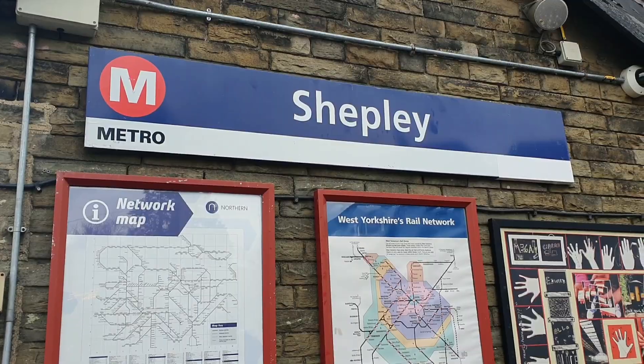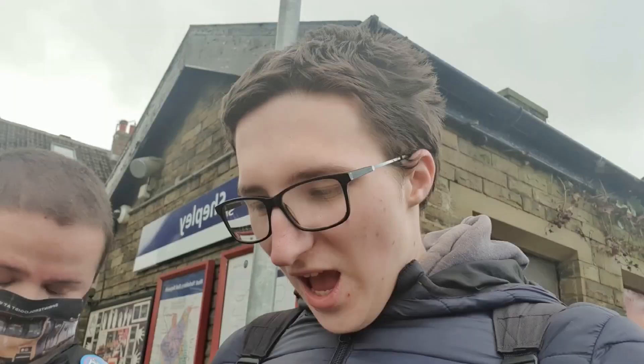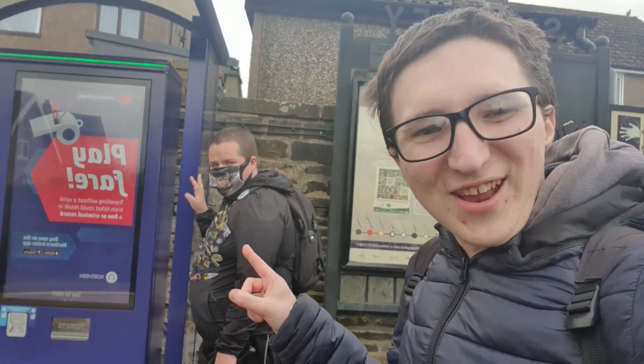So here we are everybody, we've made it to the first station which is of course Shepley. It's got two platforms and it's managed by Northern Trains. Originally the junction with the Clayton West Branch Line until its closure in 1983, which is 40 years ago. However, it was reopened in stages as a miniature railway not far from here called the Whistlestop Valley. The station's head code is SPY. Whilst at Shepley station it's time to do a segment called Tico's Ticket Machines.